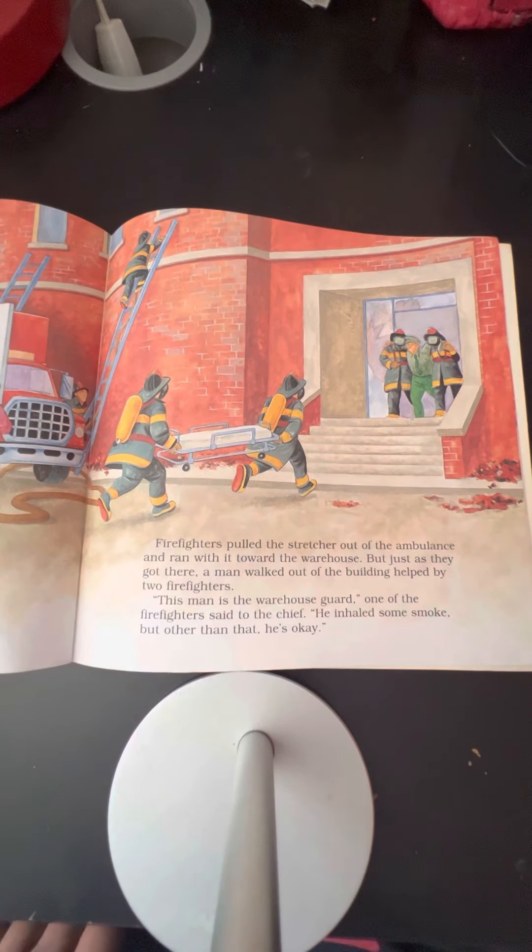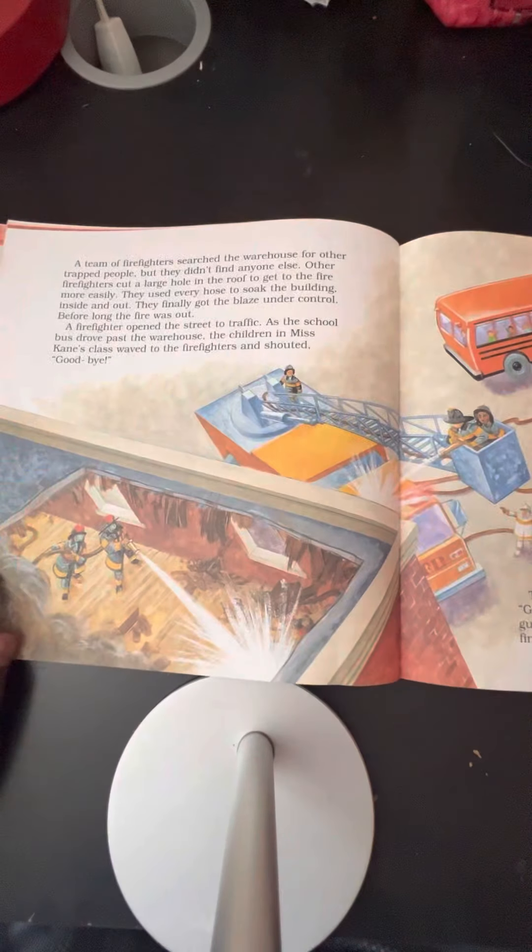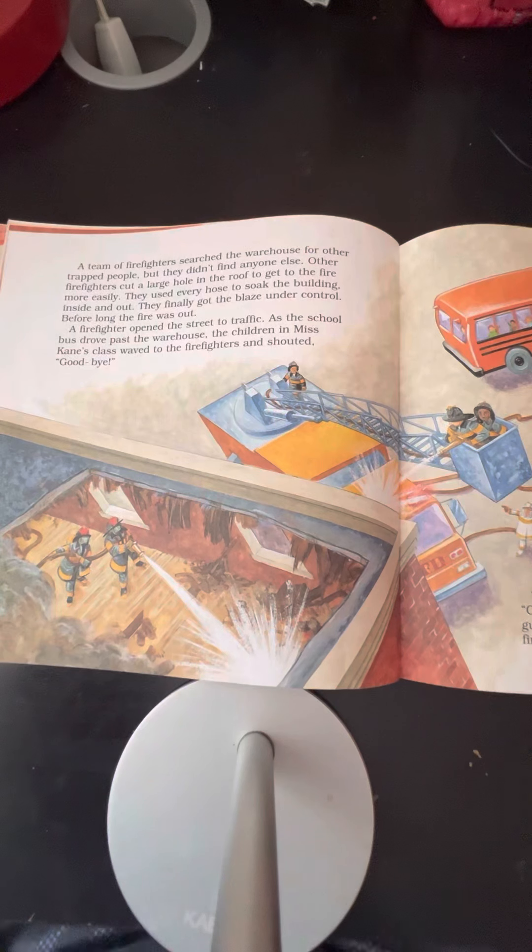"This man is the warehouse guard," one of the firefighters said to the chief. "He inhaled some smoke, but other than that, he is okay." A team of firefighters searched the warehouse for other trapped people, but they didn't find anyone else. Other firefighters cut a large hole in the roof to get at the fire more easily. They used every hose to soak the building inside and out. They finally got the blaze under control. Before long, the fire was out.